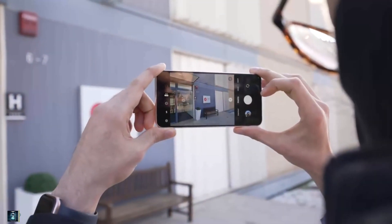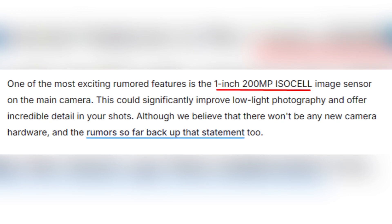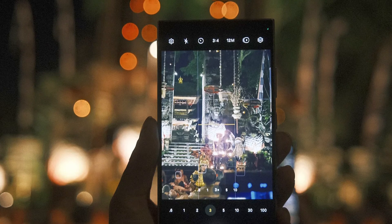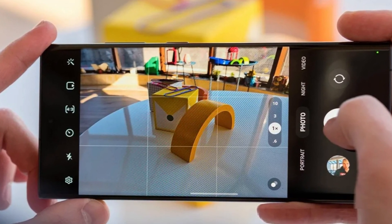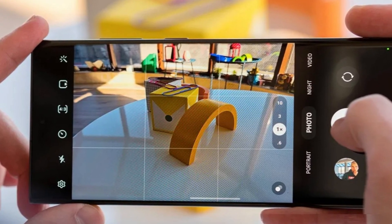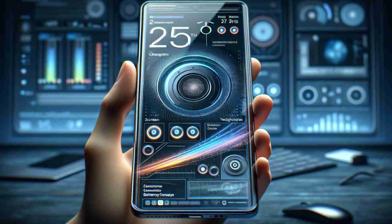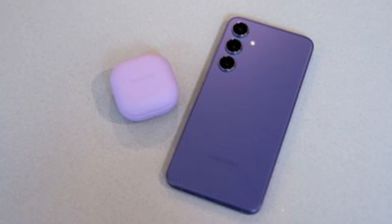Now we can't forget about the camera. One of the most talked-about features is a potential 1-inch 200-megapixel ISOCELL image sensor for the main camera. With this, you could see a phenomenal leap in low-light photography and ultra-detailed shots. However, it's worth noting that as of now, there are no groundbreaking changes expected in the camera hardware. In addition, we're likely to see some AI-powered features that will enhance image processing and video capabilities — definitely something to get excited about.